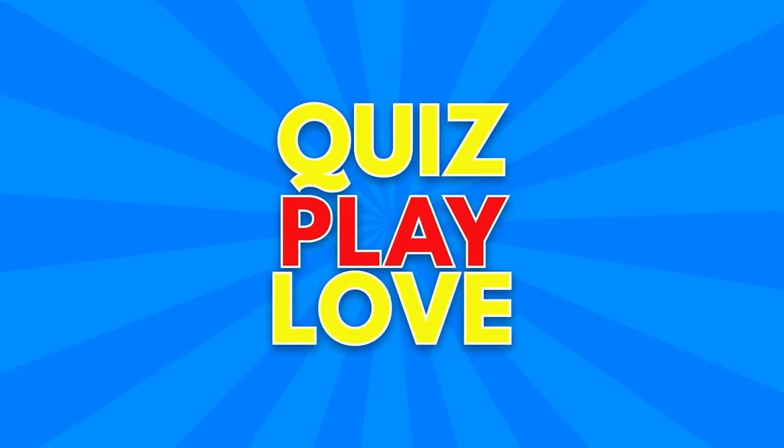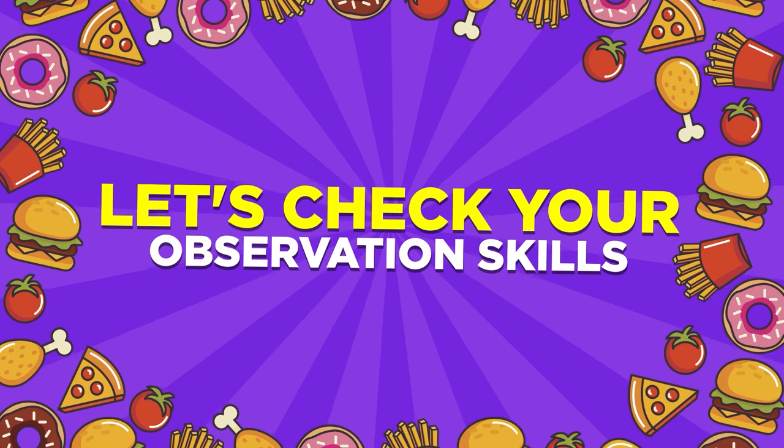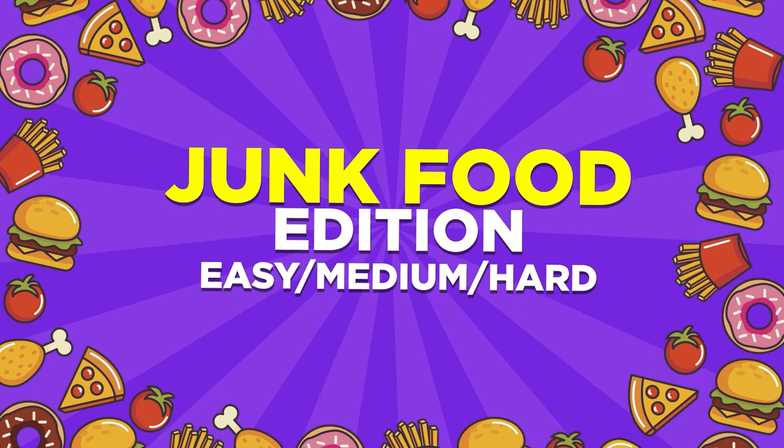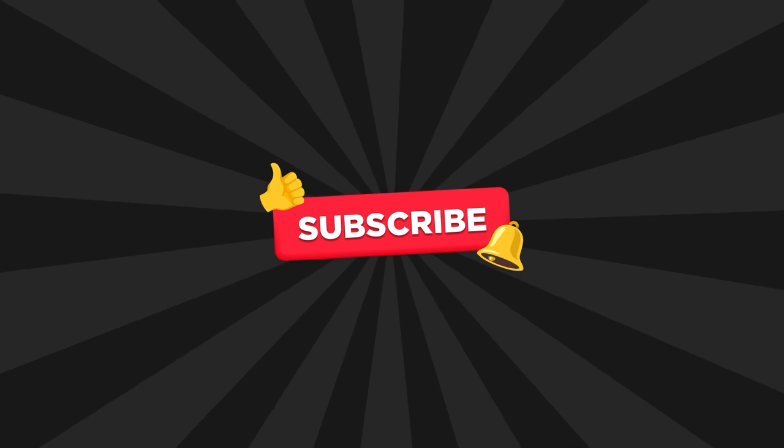Hey guys, welcome back to the Quiz Play Love. Let's test your observation skill at 30 fun puzzles with 3 difficulty levels. Today is the Junk Food Edition. If you are ready, subscribe to the channel and let's start with easy levels.